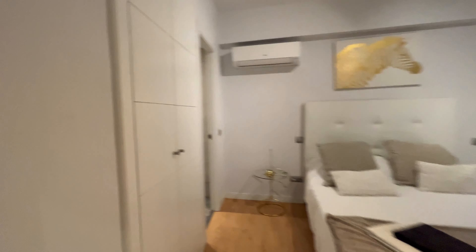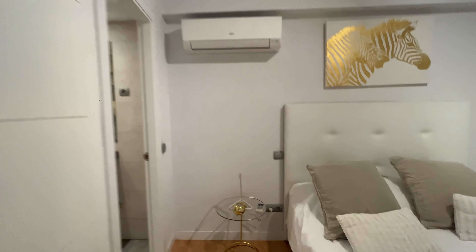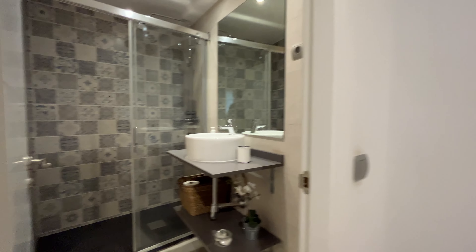The first bedroom with a double bed, entire wardrobe, air conditioning that is really good for the summer in Madrid. The bedroom has a bathroom inside.